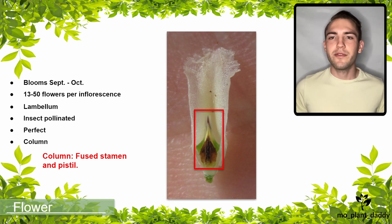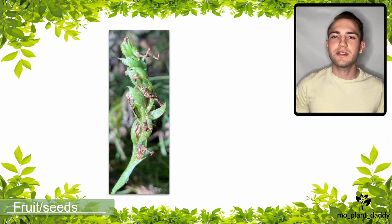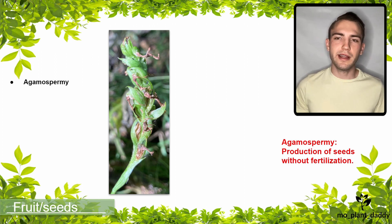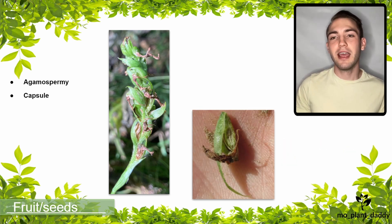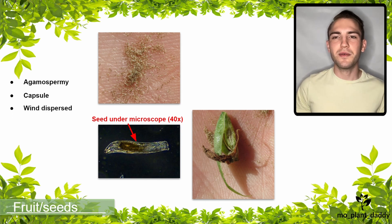This is because the male and female reproductive organs of an orchid are fused into a structure called a column, so they can be kind of hard to differentiate. Here's a closer look at a column from the inside of one of the flowers. If the flowers can't get pollinated, they can still produce seeds using a process called agmaspermy, which is the production of seeds without fertilization. Regardless of method, the fruit that arises is called a capsule, and it contains thousands of tiny seeds that are dispersed through the wind.